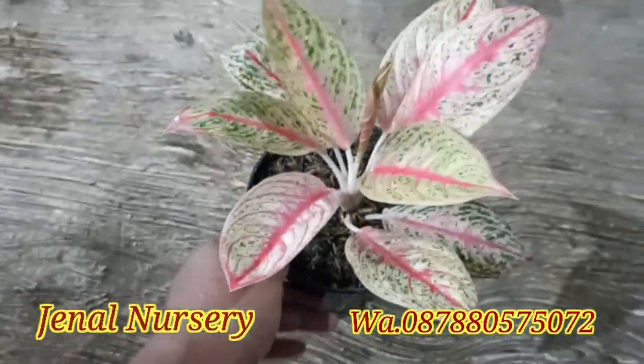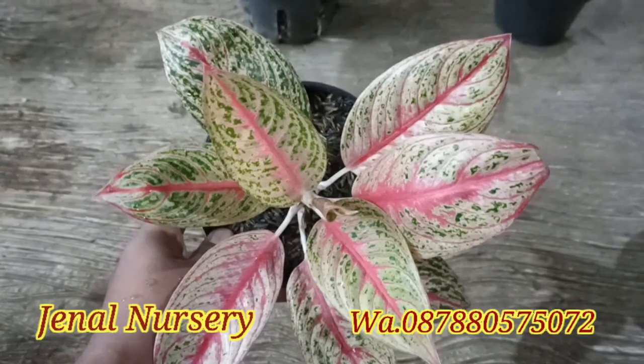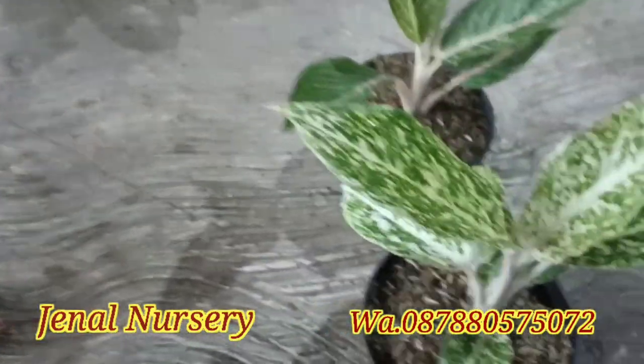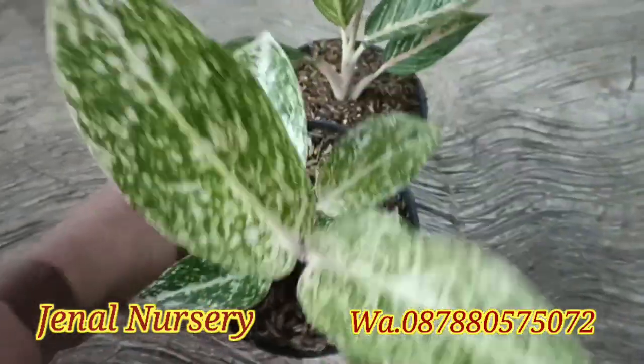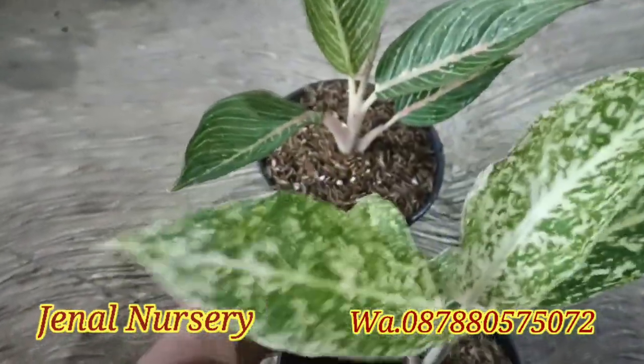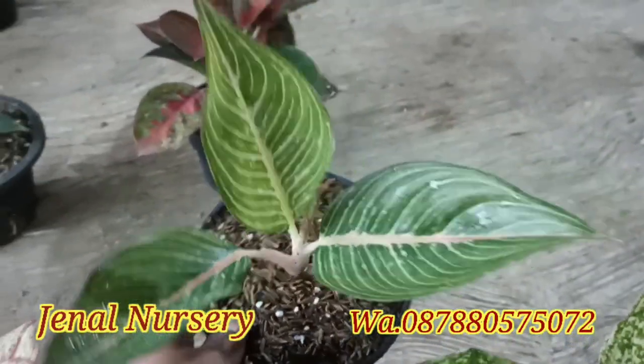Di paket ketiga ada Yohana dan Legacy Red Ribbon, kita kasih di harga Rp300.000.